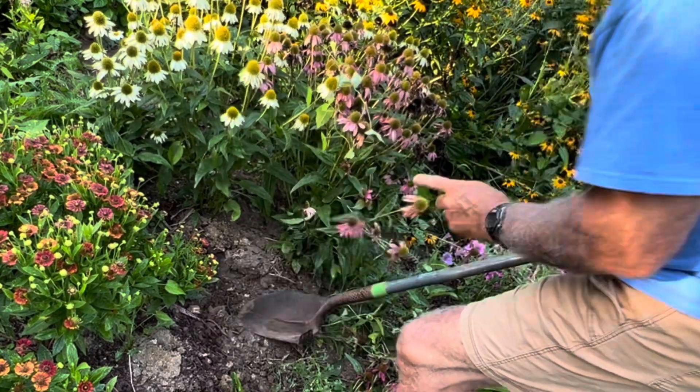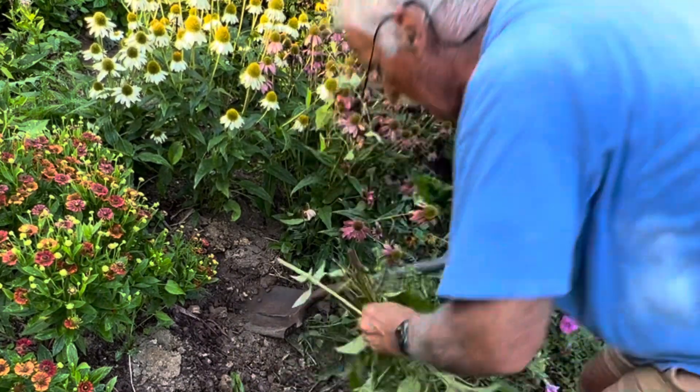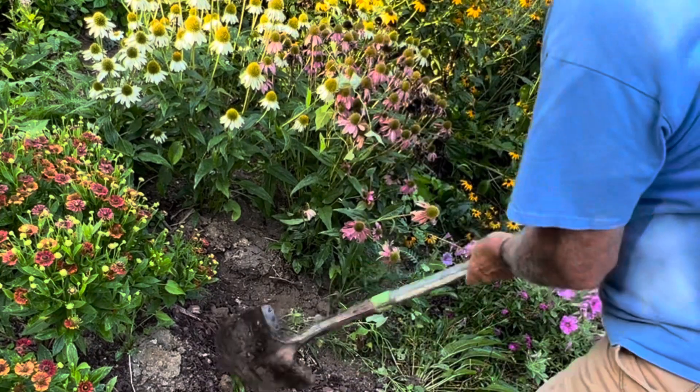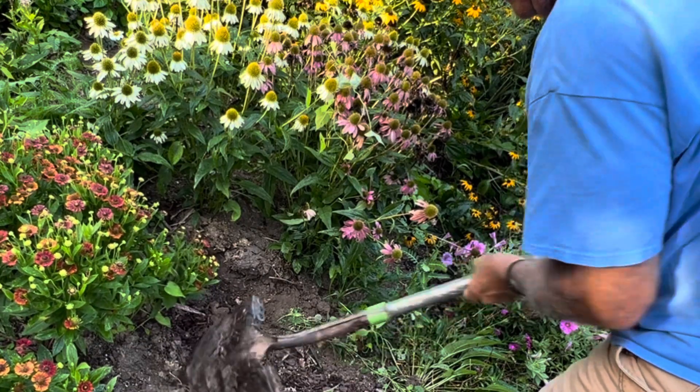I don't see any more, but I'm not going to replant right here. I'm a little concerned — there's a big hole here. I don't know how long it stays in the soil, so more research is needed on that.